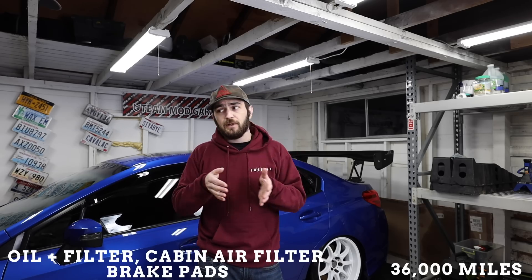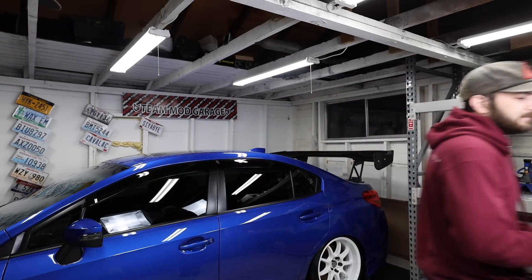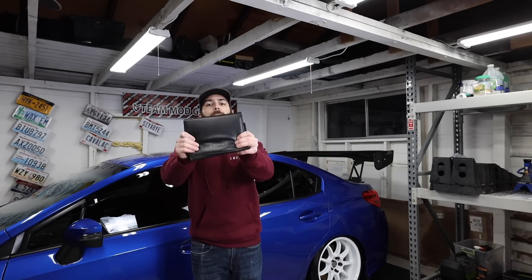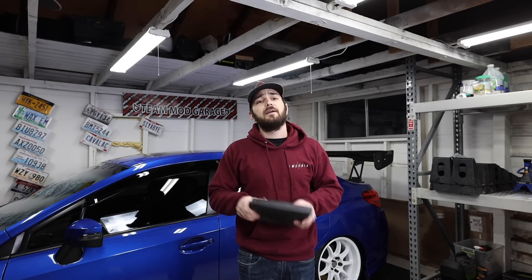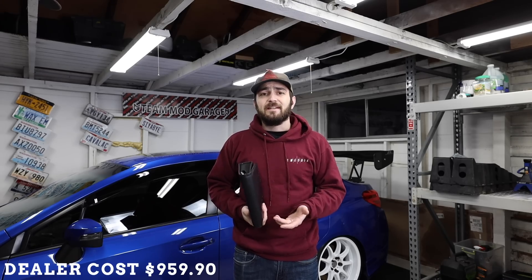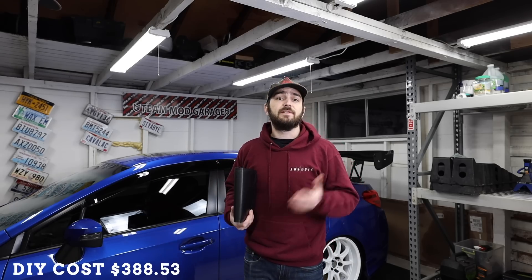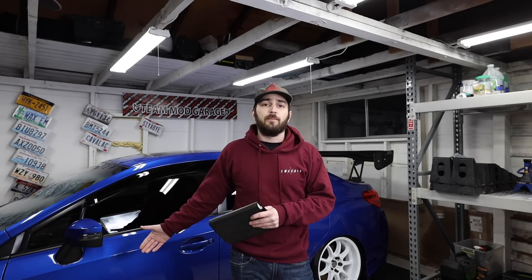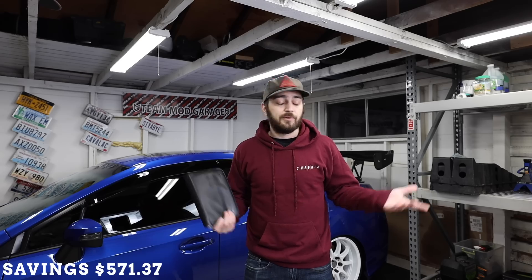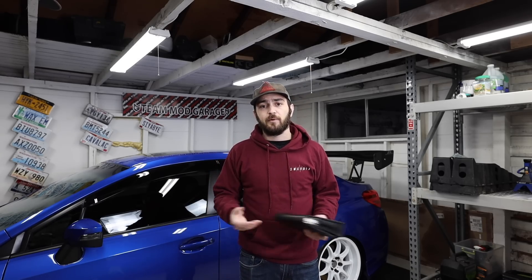At 36,000 miles we're back to doing oil, oil filter, cabin filter, and your brake pads — your brake pads are going to have to be swapped per the service manual. The dealer cost for that, including brake pads and brake rotors, is $959.90. If you do it yourself using OEM Brembo brake pads and OEM Subaru-Brembo rotors, you're looking at about $388.33. You can shop around and that cost may be less or more depending on where you order. None of these prices include tax.